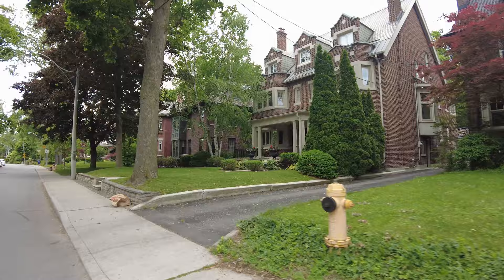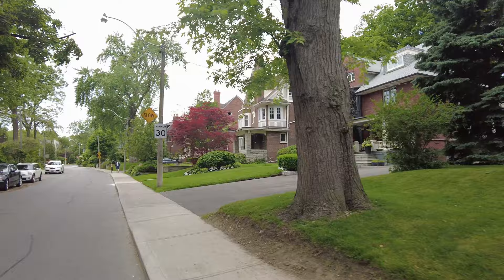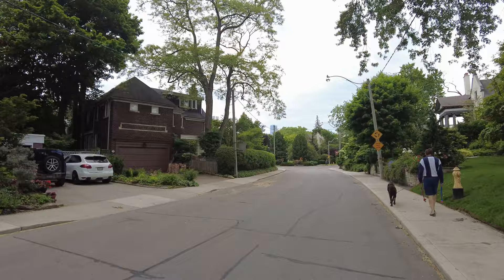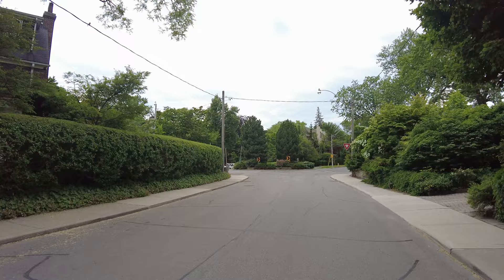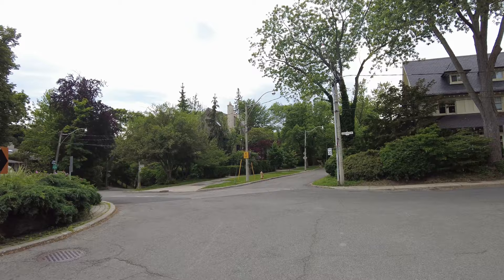It's one of the disadvantages of doing this versus walking. Of course, the big advantage is I can cover a lot more ground. I'll probably come back and do a walking video through Rosedale at some point this summer, and maybe a live stream as well. And this roundabout just has yield signs.